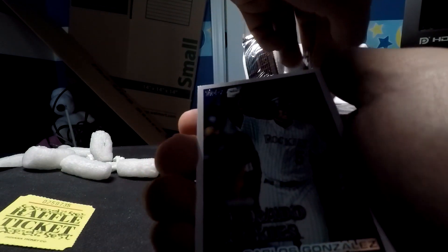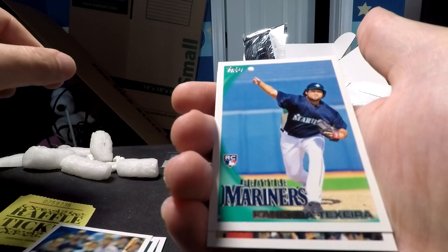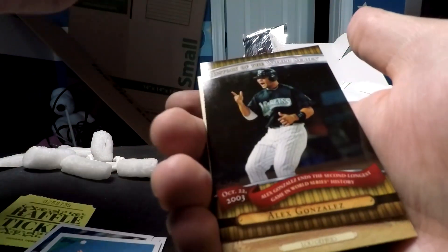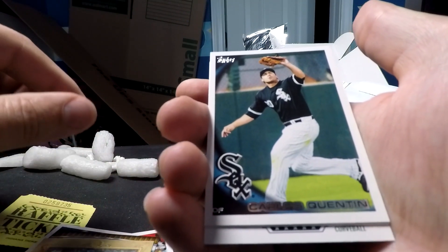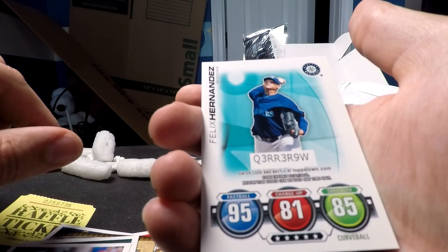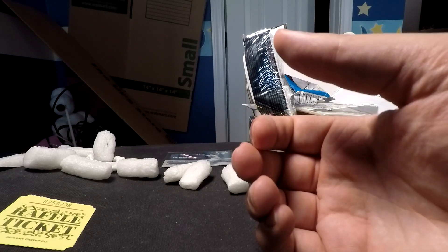Next is 2010 Topps Series 2. We have a Carlos, a Cargo, Torii Hunter, Marlon Byrd, a Teixeira rookie card — not Mark Teixeira — Clay Buchholz, an Alex Gonzalez History of the World Series card (he played for the Braves for a little while), a Lou Gehrig, Carlos Quentin, Olivo, and last is a Felix Hernandez card with a code that's already expired. I'm not sure what Topps Attax is — I think it's more of a game, less of significant value.